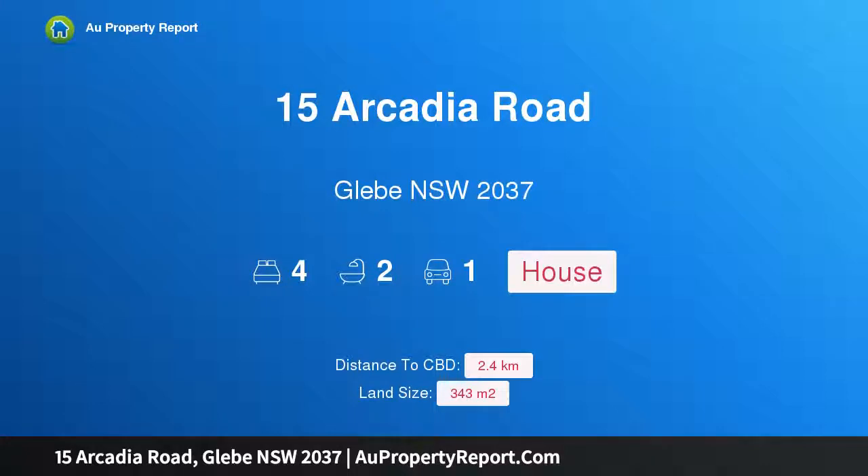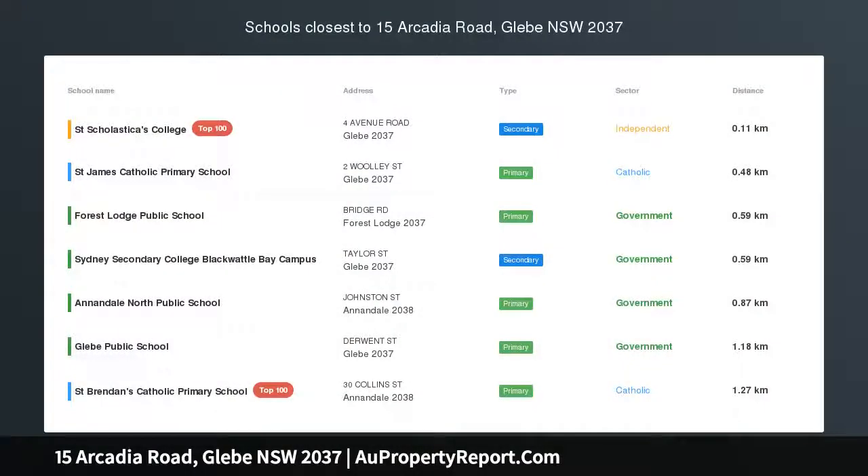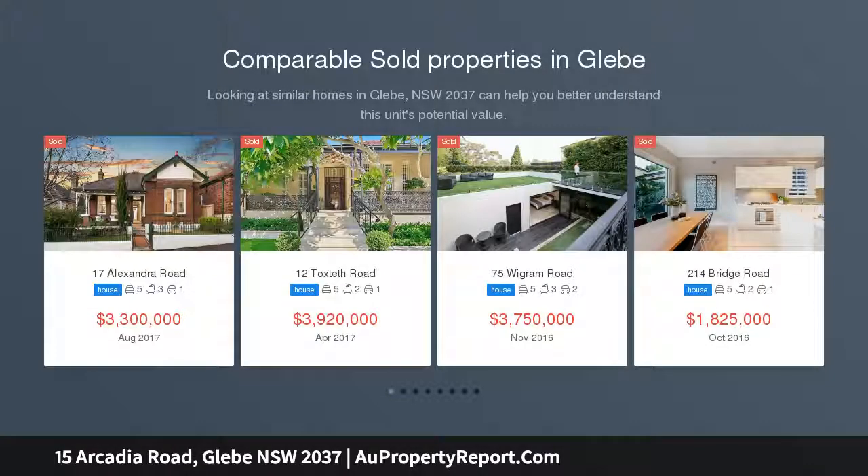Hi, I am glad to introduce Property 15 Arcadia Road, Gleague NSW 2037, Ivanhoe Villa C. 1896, prime position with fabulous potential.